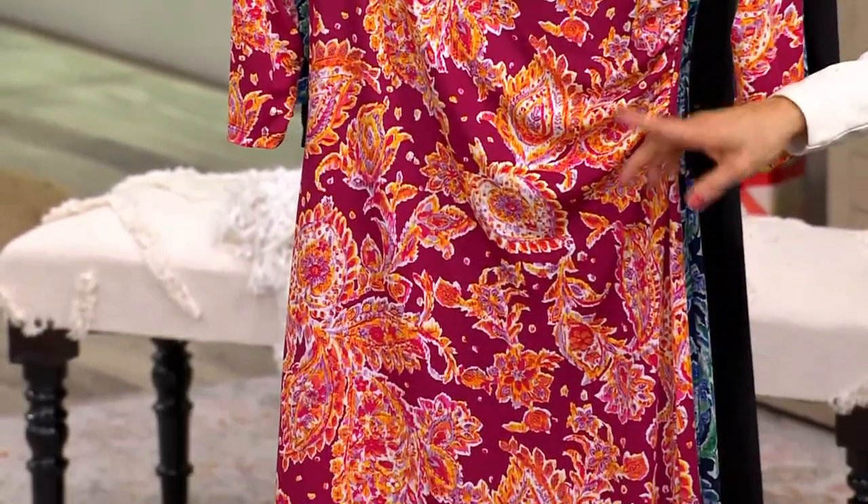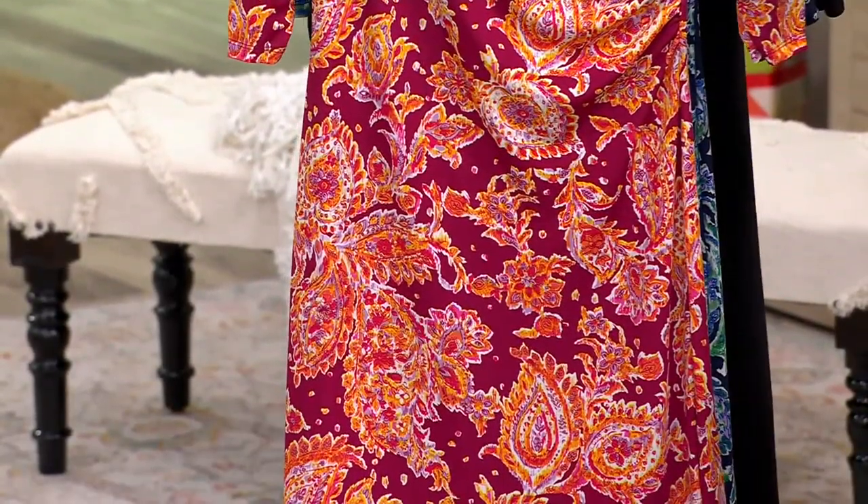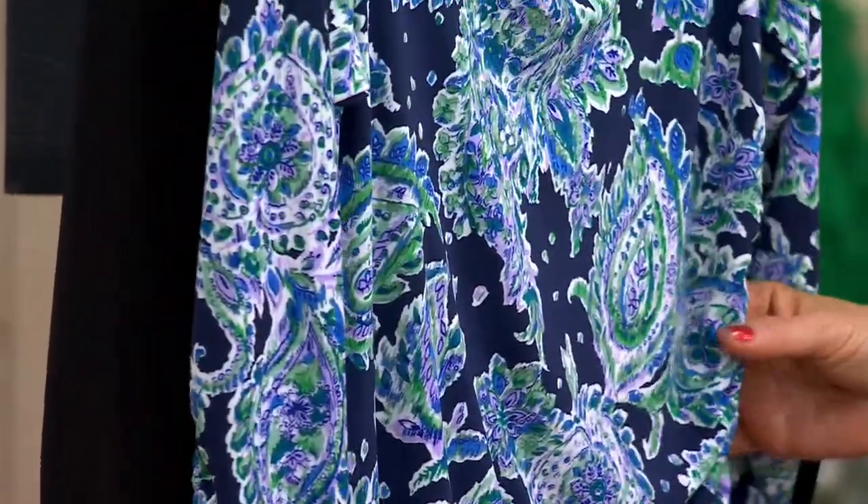You can go sangria paisley, which has like orange and golden yellow and purple in it. You could do dark navy paisley — ooh la la — with the greens.